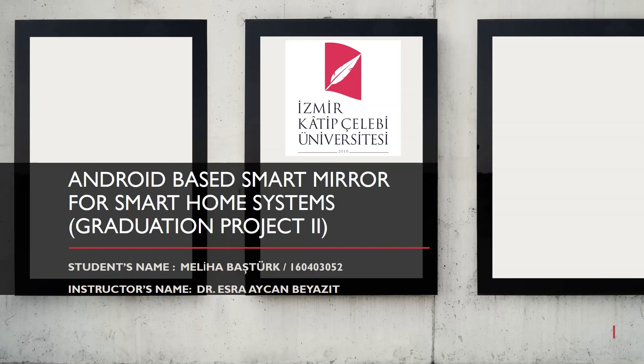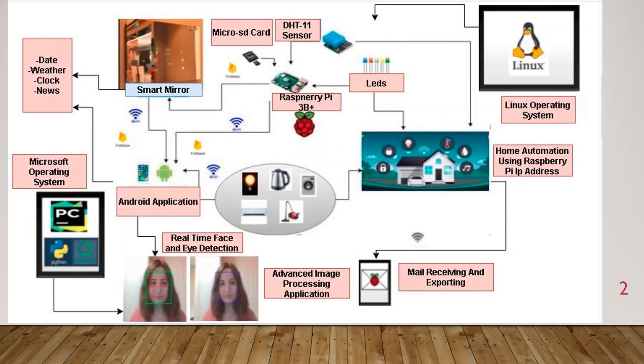I would like to thank my advisor, Dr. Estra Aycan Beyazid. Let's look at my project. This diagram gives information about the general structure of the project. Raspberry Pi was used as the development board in the project, and many different features of this development board were used. Raspberry Pi was managed by IP address for smart home systems, as well as preparing electronic circuits for GPIO pin sensors. In this way, household electrical appliances, air conditioning and light system can be managed in the Android application prepared for the smart mirror.